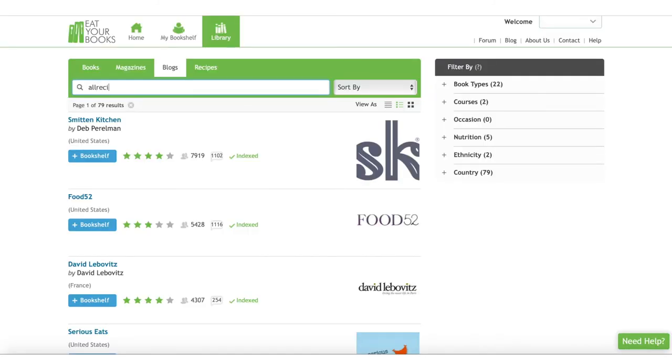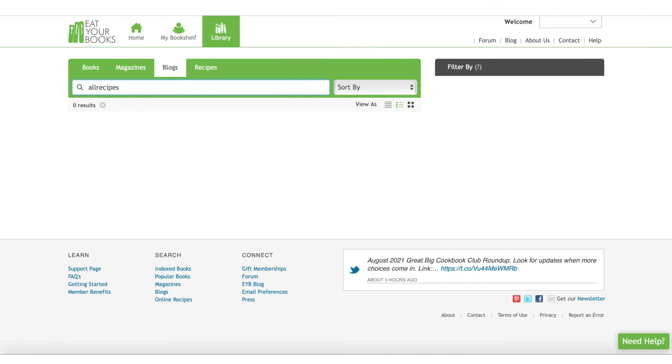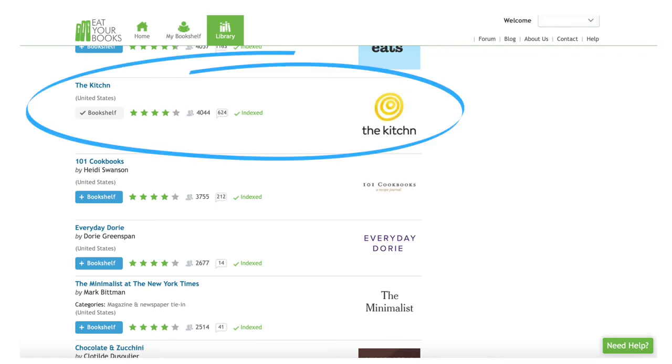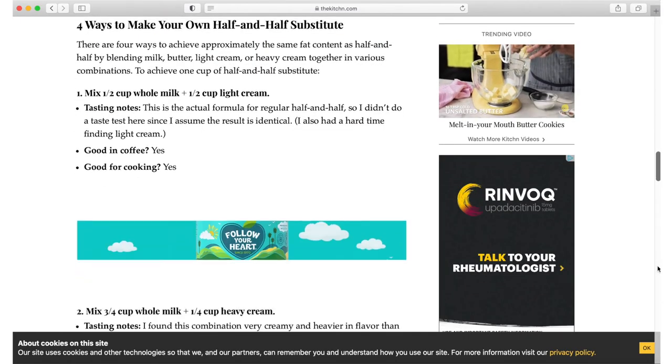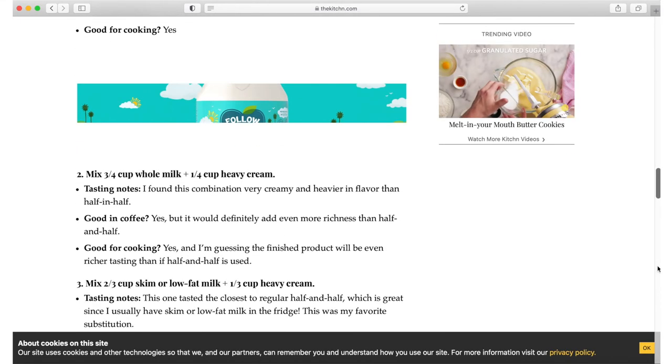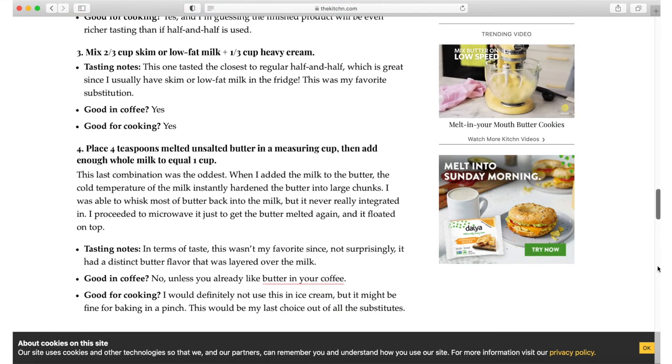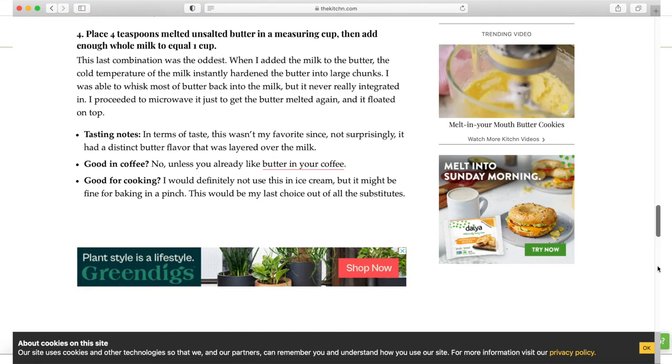I tried to add a recipe from allrecipes.com to my bookshelf, but it didn't work because I guess technically allrecipes.com isn't exactly a blog. Also, I realized that thekitchen.com was listed as an indexed blog, so I added it to my bookshelf and tried to search for an article I found months ago called 'four easy ways to make your own half and half substitute.' Even though there are some very short, simple recipes listed in this article, I guess it's still technically categorized as an article or blog post and not a recipe.